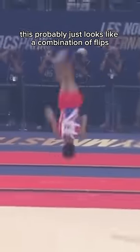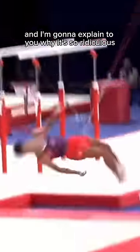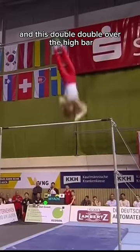Now to the average viewer, this probably just looks like a combination of flips and twists and doesn't look that impressive. But it is near impossible, and I'm going to explain to you why it's so ridiculous. Firstly, it was given a preliminary value of an I, which would tie it for the hardest skill in gymnastics with this triple pike and this double-double over the high bar.